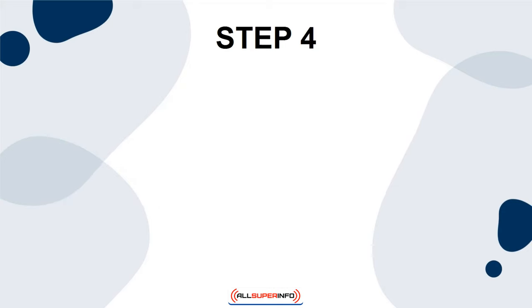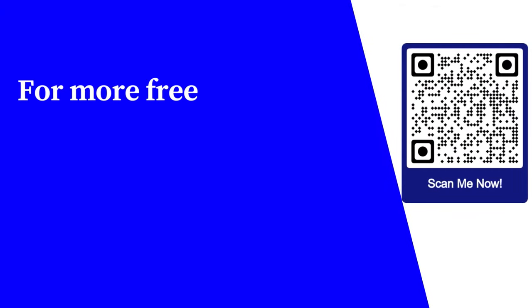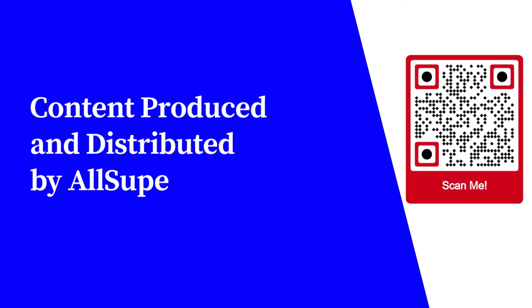4. Send out the emails. For more free educational content, visit learnforfree.biz. Content produced and distributed by AllSuperInfo.